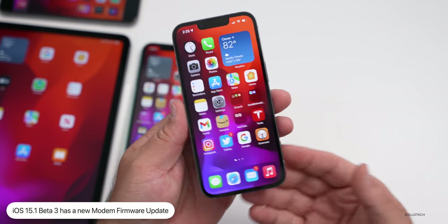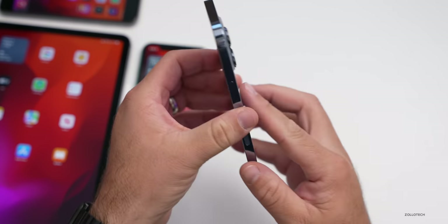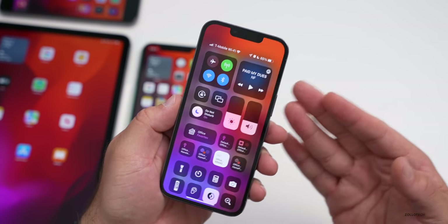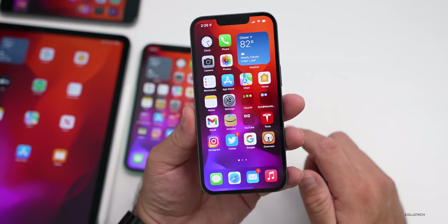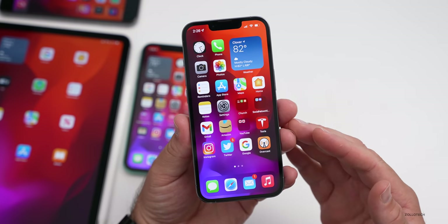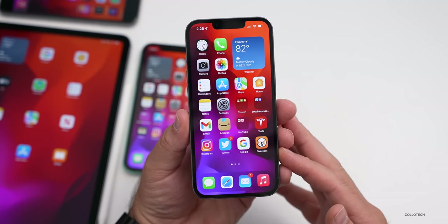The first new thing in this update is a modem update. If you have an iPhone 12, 13, or 13 Pro, you should see a modem update, hopefully fixing connectivity issues. If you were having problems with 5G, 4G, LTE, or switching between them, that should be resolved — though we'll need a few days to know for sure.